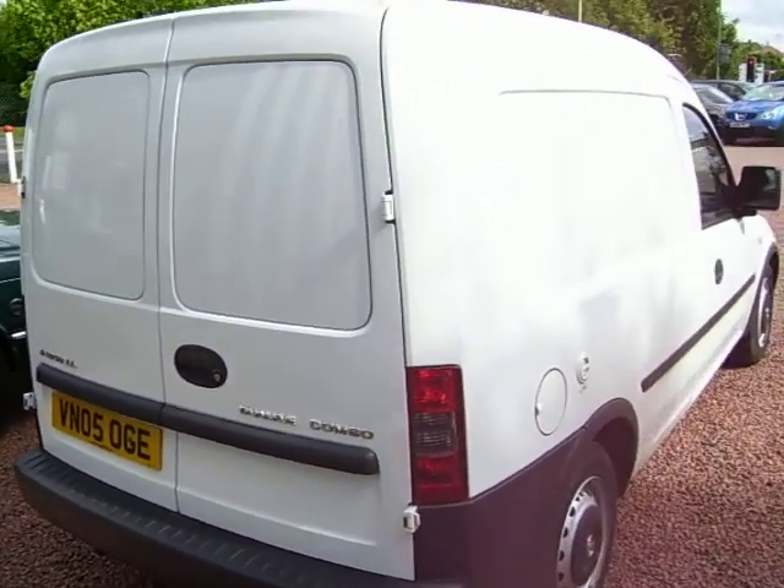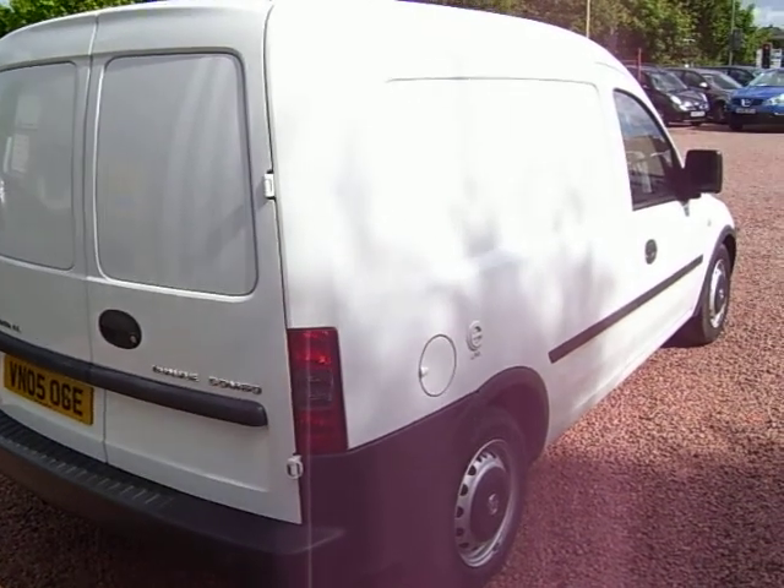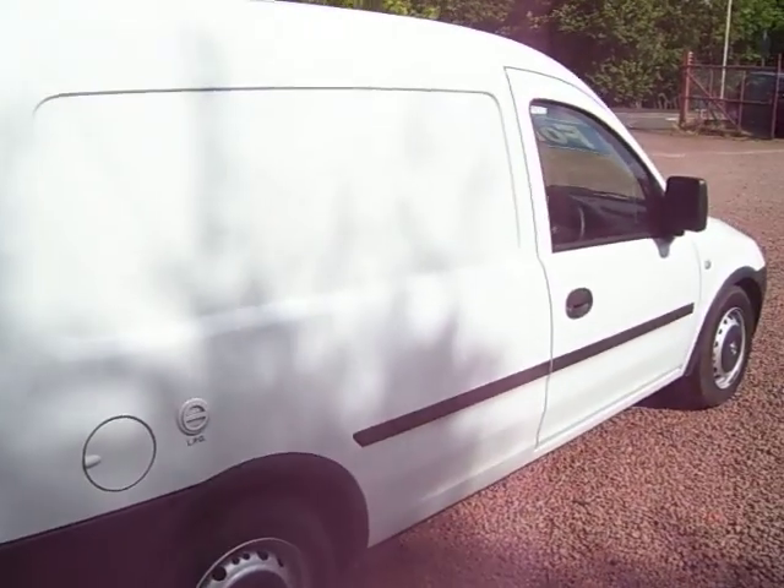There's no dents, nothing on it. It's a really nice level van. The cabin is perfect inside, the upholstery is all good, and the ply lining is perfect.